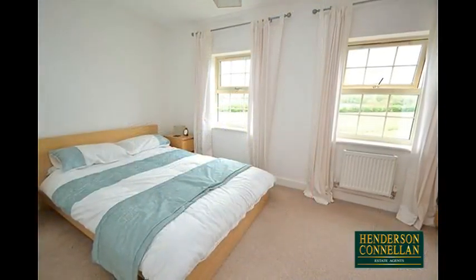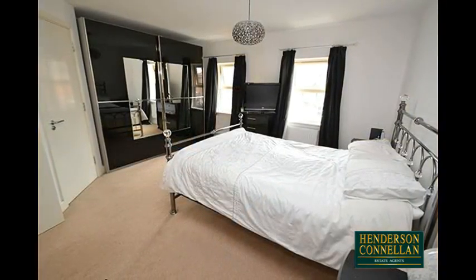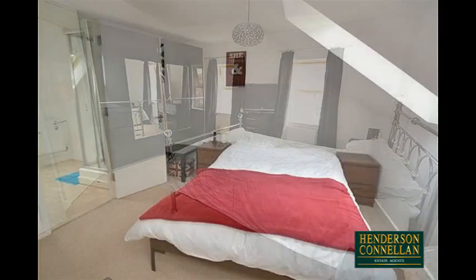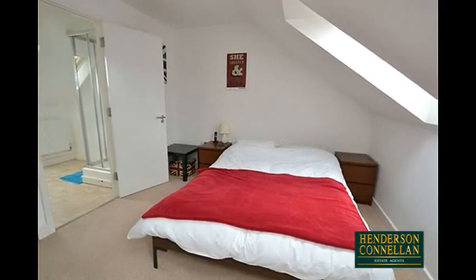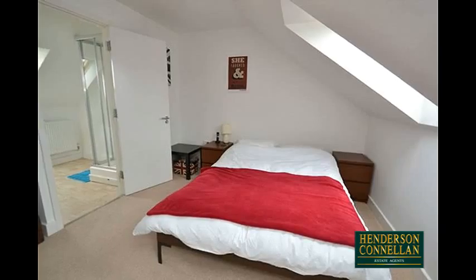Moving up to the second floor, there are two further bedrooms, with a very spacious front-facing master boasting the modern en suite. And there's a further double bedroom to the top floor, with its own spacious en suite comprising a WC, pedestal wash basin and a shower enclosure.